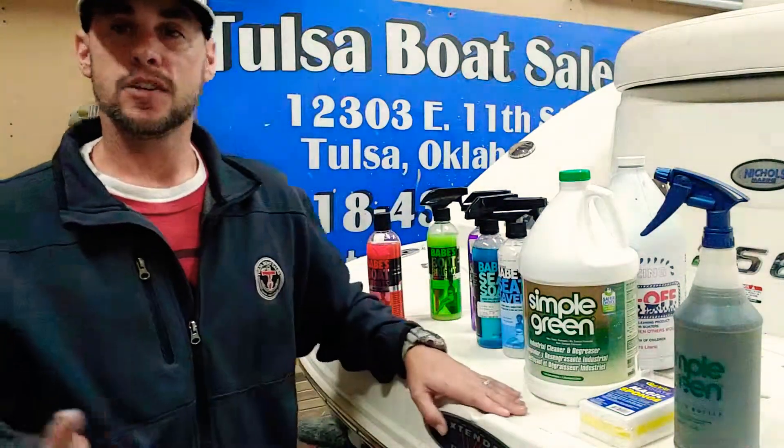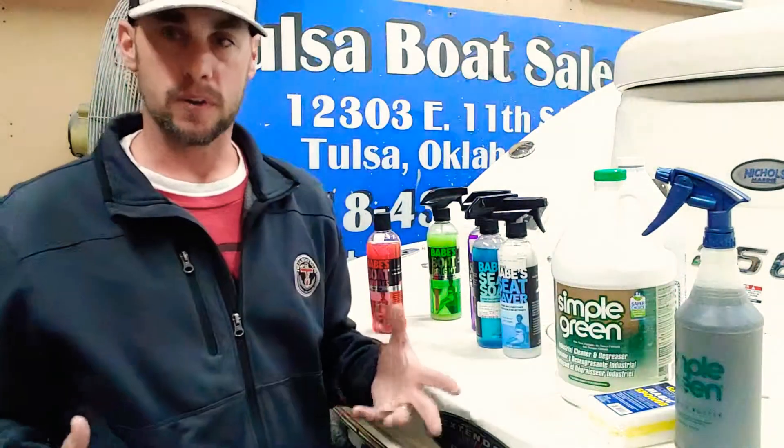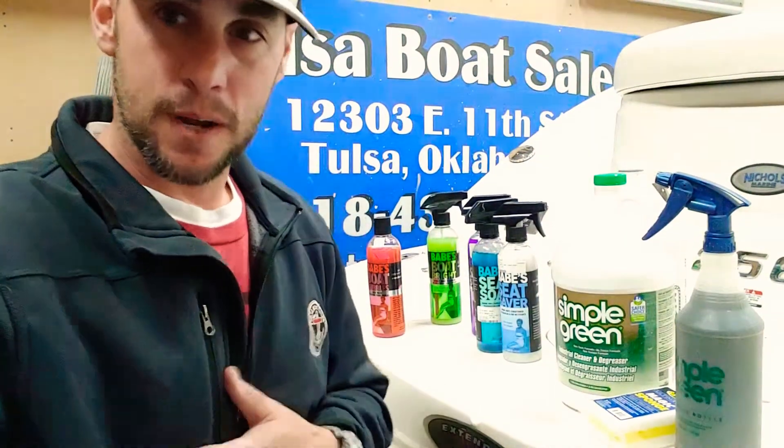I just wanted to make this video to show some of the cheaper products we use to keep a boat gleaming — besides all our 3M and waxing products for the outside, this is for the deck and inside of the boat to keep them smelling and looking great. Thank you guys for watching. We're at Tulsa Boat Sales on East 11th, right across from the high school. Give us a call if you have any questions — I'm Tony, have a good one!